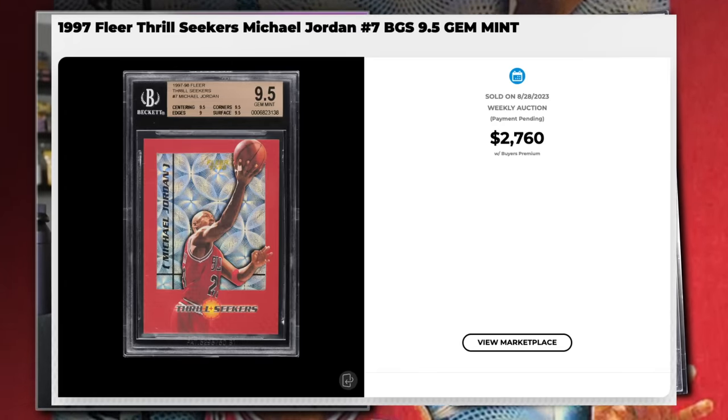Coming in at number 15 is a 1997 Fleer Thrill Seekers Michael Jordan insert card number seven, graded BGS 9.5 gem mint condition, sold at auction by PWCC Auctions in August 2023 for $2,760. A PSA 10 example sold in November 2022 for $4,560. This is honestly one of my favorite insert sets to collect — the background has a prism globe in it, similar to the PMGs, and the photo of Jordan is die-cut on top of that with a red border.